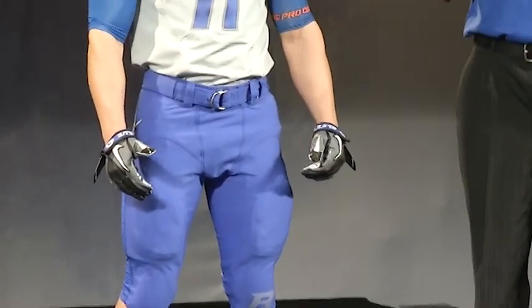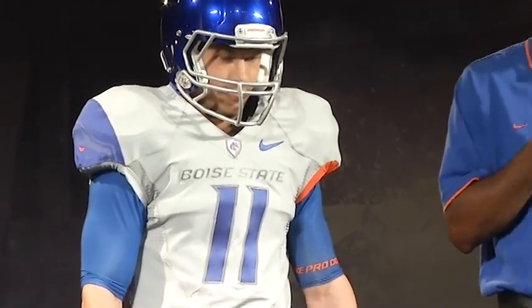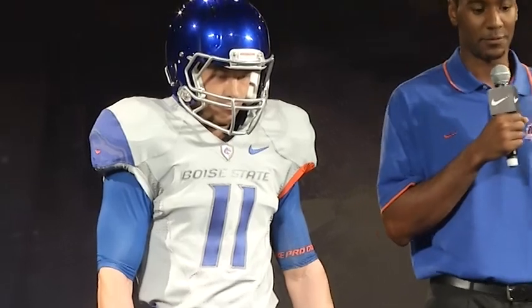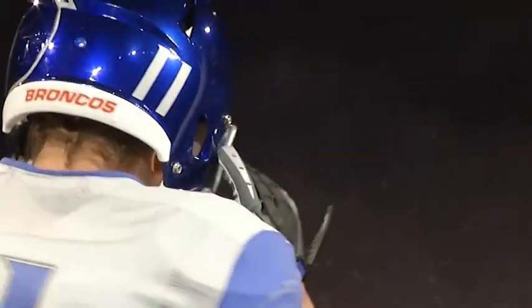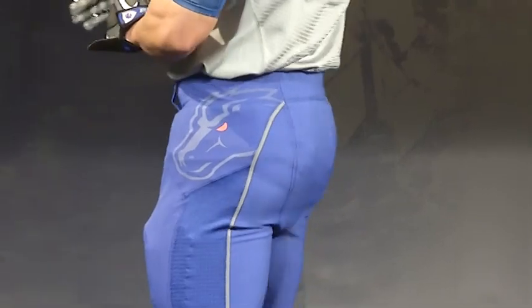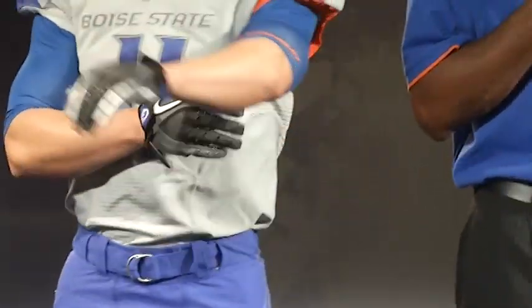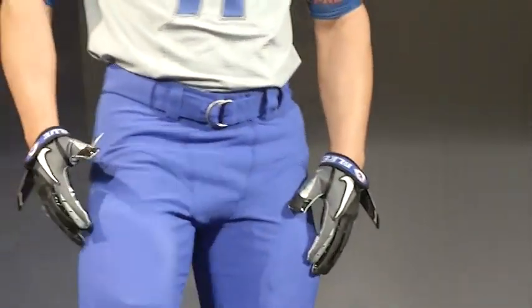This year Boise State will open the season on a national stage against Virginia Tech wearing these uniforms. The Nike designers drew inspiration from Boise State's famous blue turf as well as the mascot, the Bronco. A reflective orange-eyed Bronco head logo is found on the right shoulder of the jersey. The same logo wraps around the side of the chrome helmet with the player's number at the back lower right corner. The asymmetrical placement of motifs throughout the uniform is intended to represent Boise State's unpredictable style of play. The cuff of the left sleeve is bound in orange.